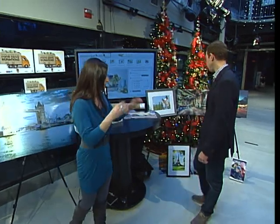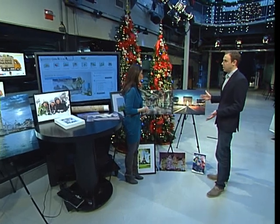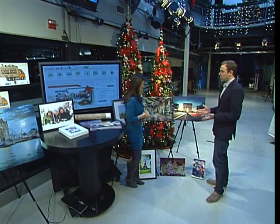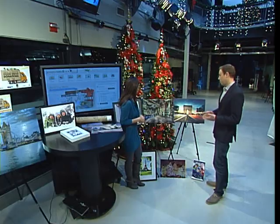I want to start on this side because I think some of the things we're looking at are just beautiful. Here we've got a pretty simple product as well — it's a frameless mounting. We just take the poster and mount it onto a piece of hardwood. It's really durable, works great in all sorts of different decor settings, and it's pretty inexpensive as well.